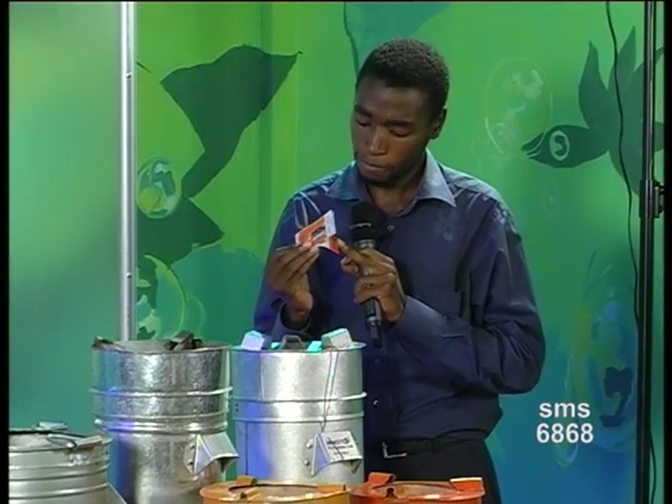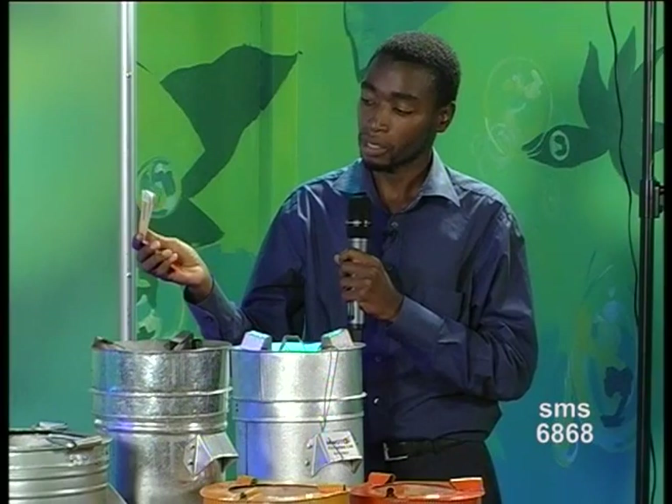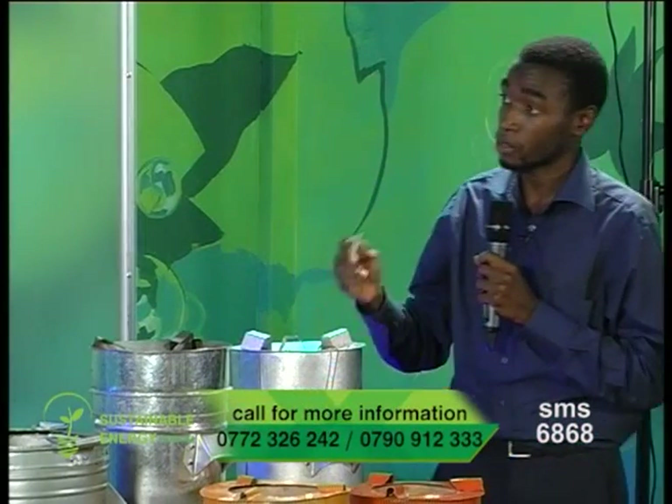Our stove comes with a user manual in four local languages. It has pictorial demonstrations and illustrations. That is how our stove helps on energy efficiency. Thank you very much, Yusuf. Moto Factories actually gives you a user manual with their stove.